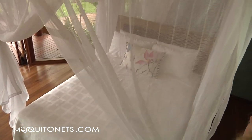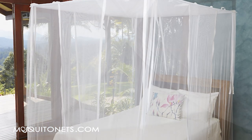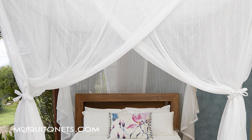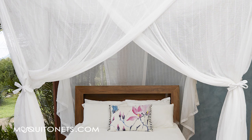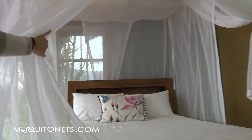It's available in three different fabrics: cotton, polyester or silk. The cotton netting is made exclusively for MosquitoNets.com and has 156 holes per square inch. It's a warm white colour and made with a run proof weave.